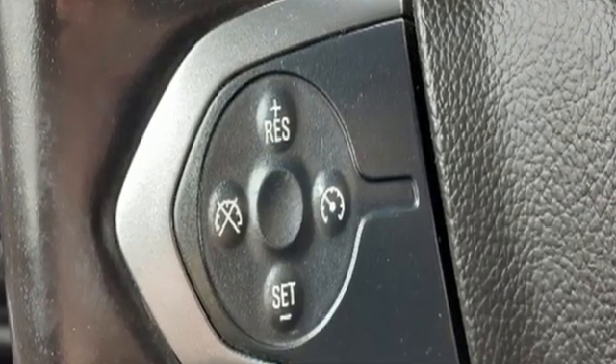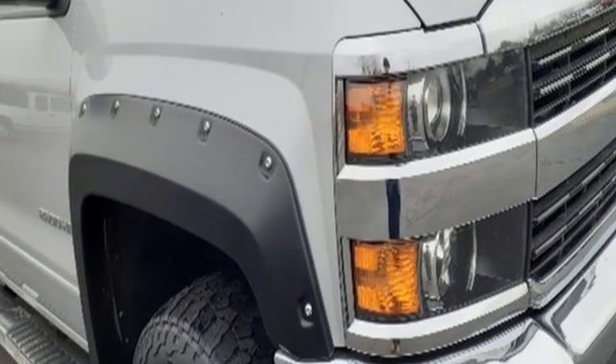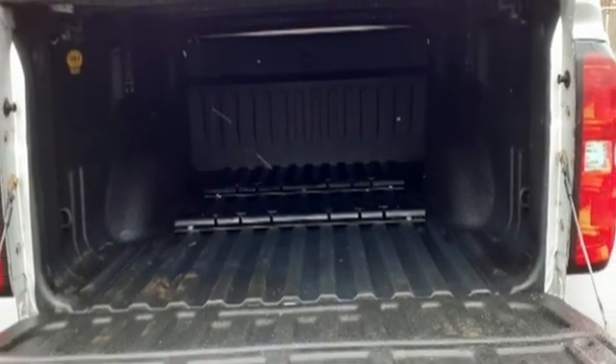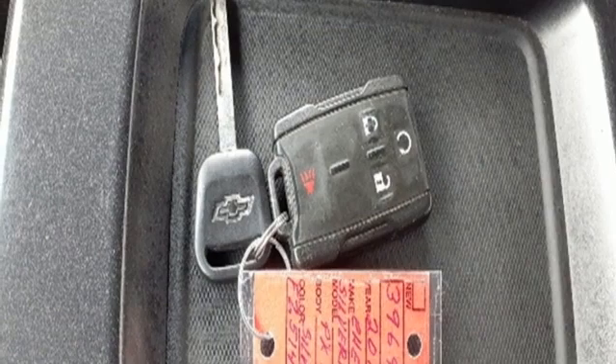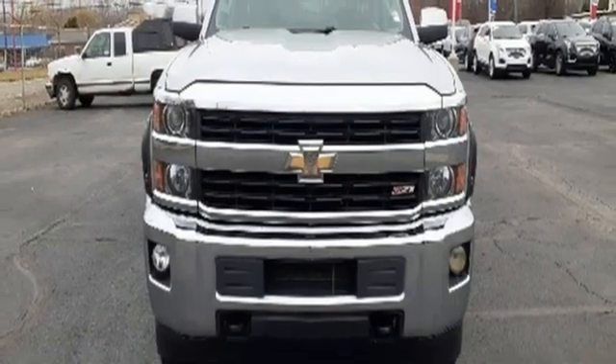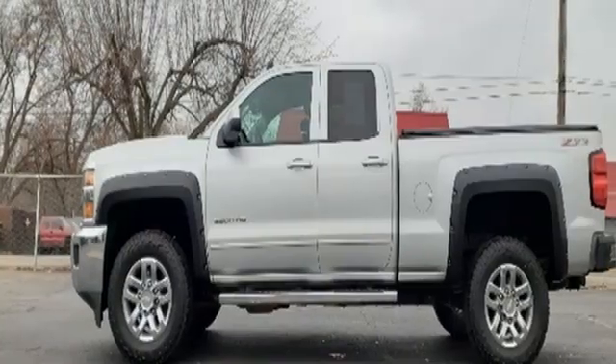And with features like these, every drive is a pleasure. V8 engine, 4-wheel drive, driver selectable mode, trailer brake controller, external memory control, Wi-Fi hotspot, leather steering wheel, aluminum wheels, electronic shift on the fly, and automatic transmission.